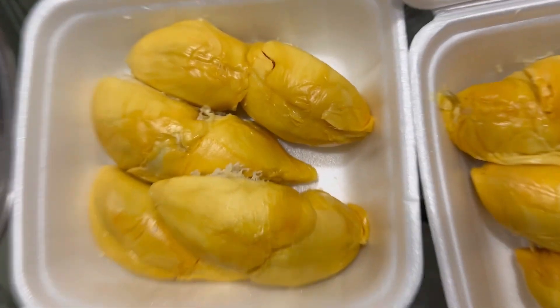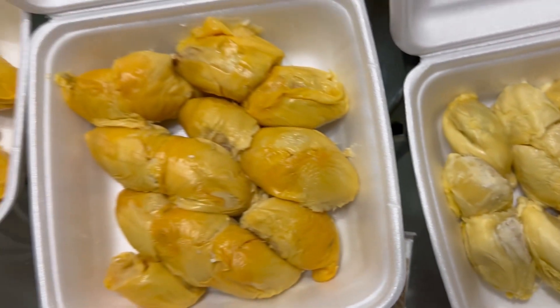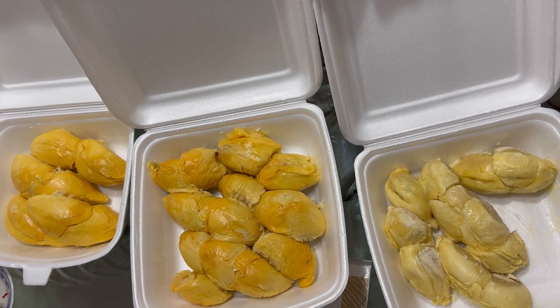And all hail the king of fruits, durian. We got three different kinds. Durians come in many varieties — they even have their own breeds. Some taste sweet, some taste bitter, some taste watery, some taste creamy. Depends what you like.